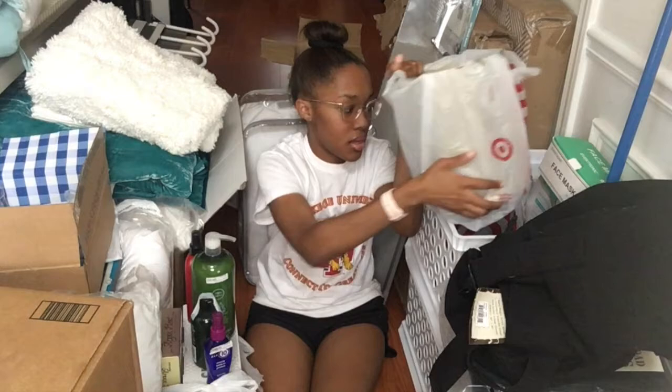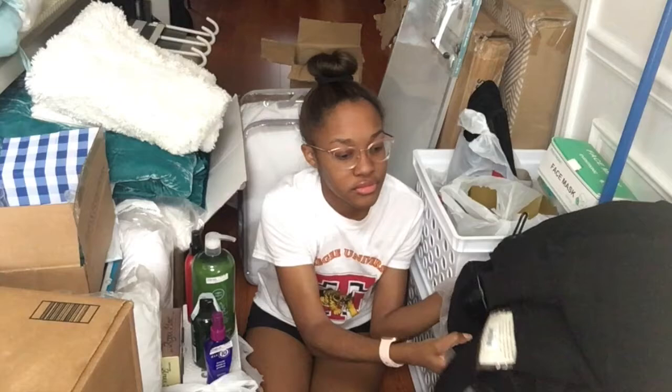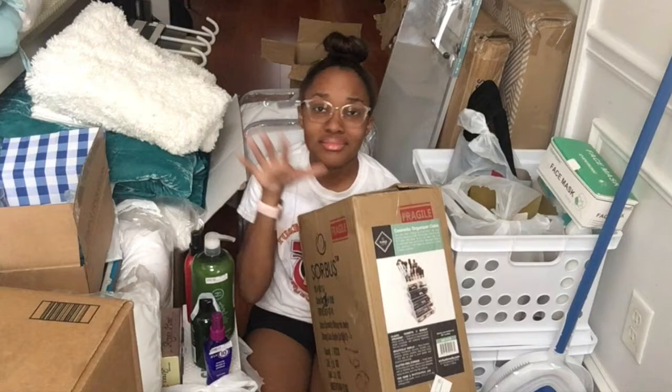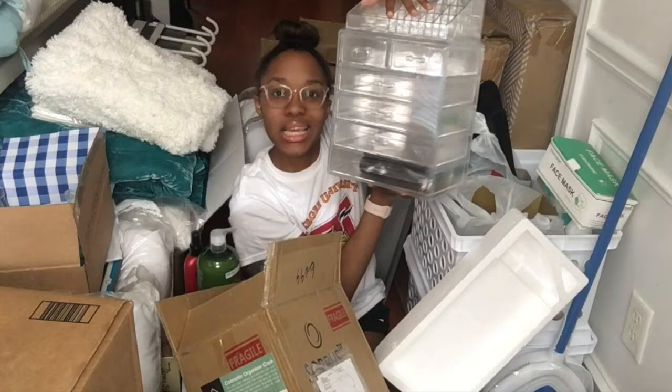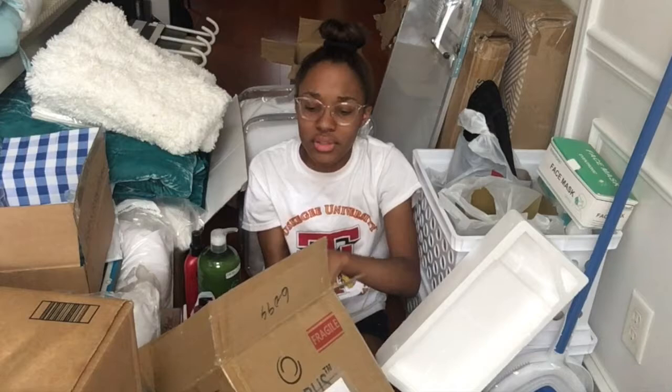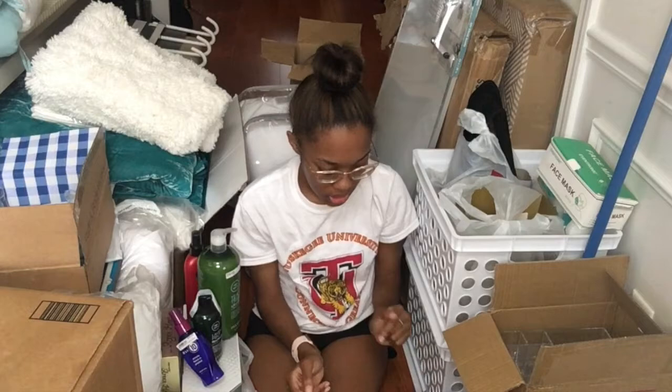The next storage item is this makeup organizer, because I have a lot of makeup and skincare and we want to be organized. It's a six-drawer organizer. They also have a seven-drawer version but I didn't like how the front looked, so I went with the six-drawer one.